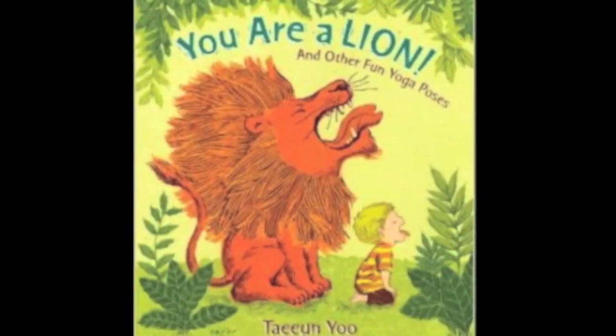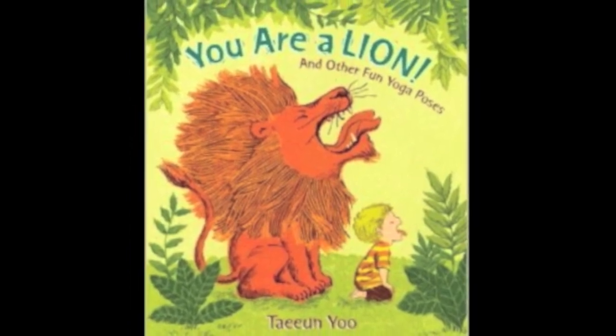I have an animal book here — it's called You Are a Lion and Other Fun Yoga Poses. I've always thought I should learn how to do yoga, and with the help of this book I can ease into learning yoga with these fun kid yoga animal poses. I also thought I might try it in story time and see how that goes.